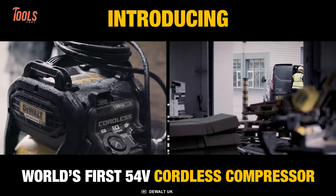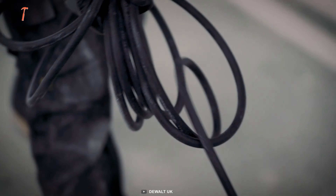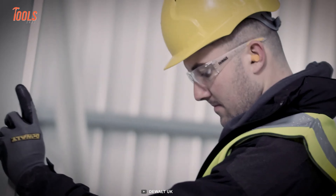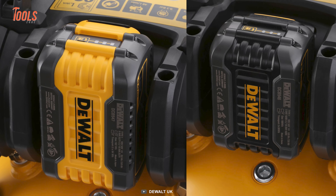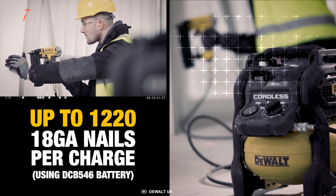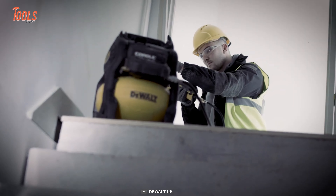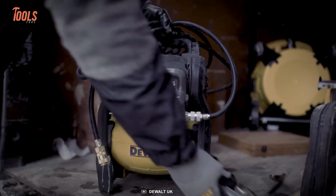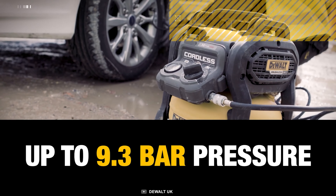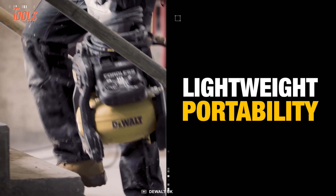You'll be amazed by the power and freedom of this DeWalt DCC-1054 FlexVolt Compressor. It brings convenience to a whole new level while allowing you to keep using your existing pneumatic tools. You can tackle a full day's fastening work with just one battery, allowing you to drive up to 1,220 nails on a single charge. Compatible with all pneumatic nailers and suitable for light framing and second fix tasks, it offers versatility on the job. Its heavy-duty roll cage ensures durability and stability, safeguarding it from accidental damage, while its compact and lightweight design maximizes portability.